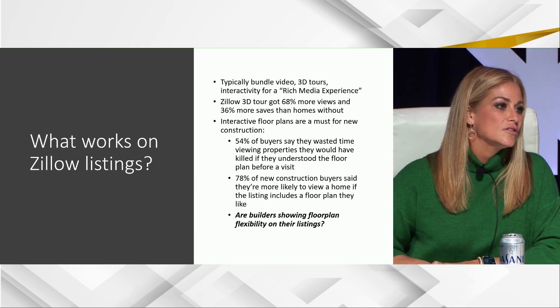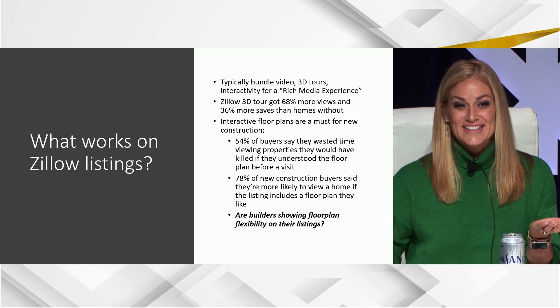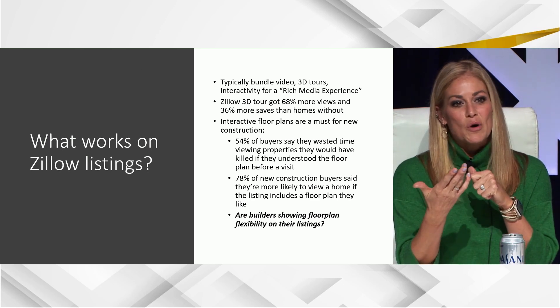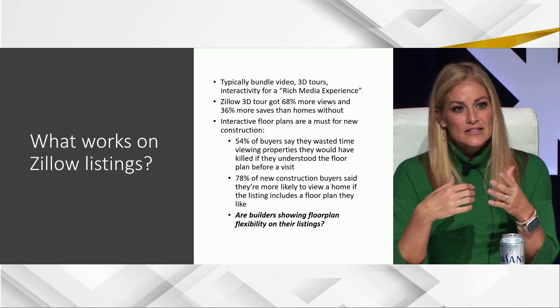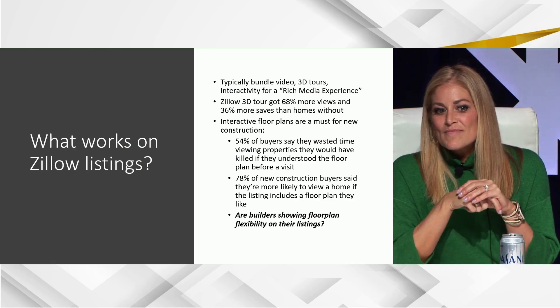Buyers are spinning their wheels on properties that ultimately aren't a good fit — and guess who else's time they're wasting besides their own? Yours. It's really important to give them all the information they need from first glance. Regarding floor plan flexibility in listings: if you send your interactive floor plan, Zillow will accept that and it should work to show the different options.